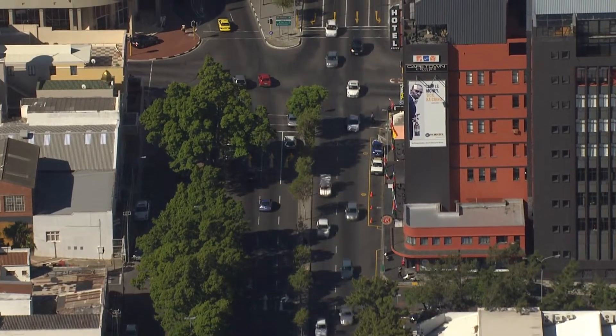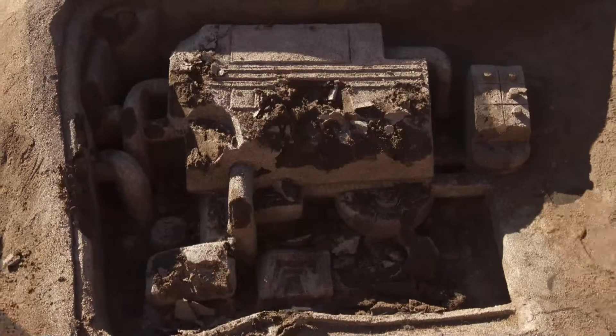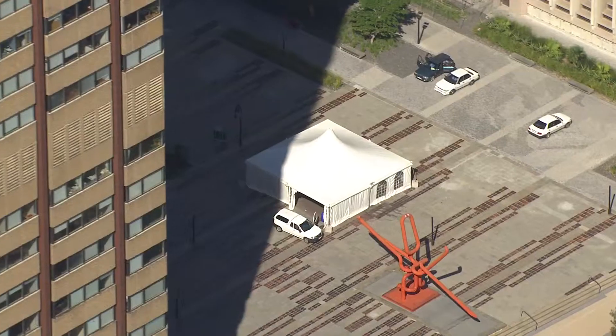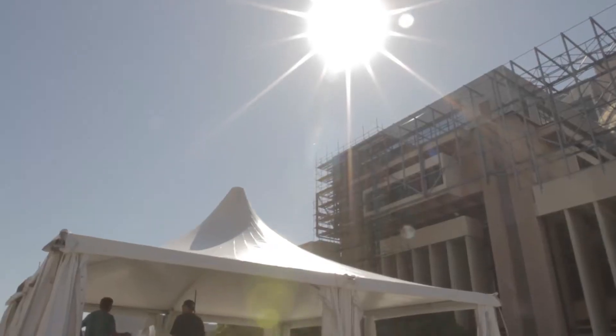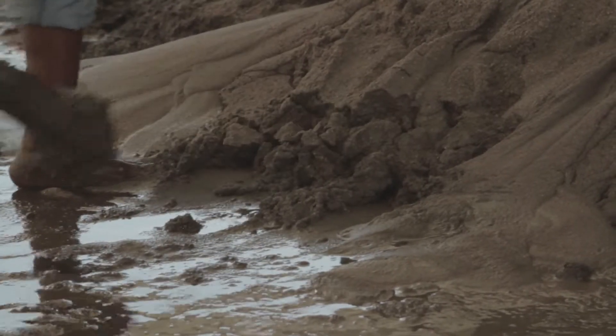One of the big challenges for the team was to convey the staggering amount of damage caused to cars by engine wear. So the team travelled to Cape Town, South Africa, where they worked with one of the world's best sand sculptors to create a life-sized car using metallic sand to represent engine dust.